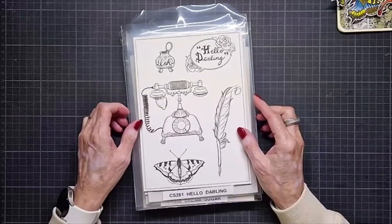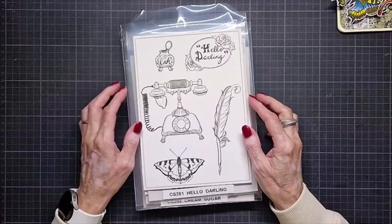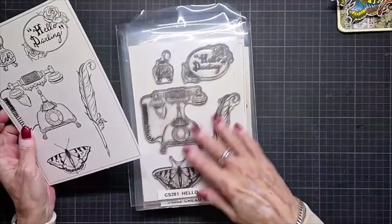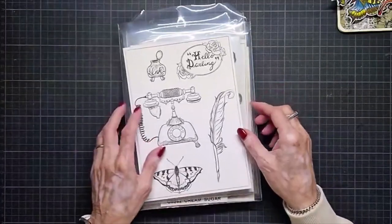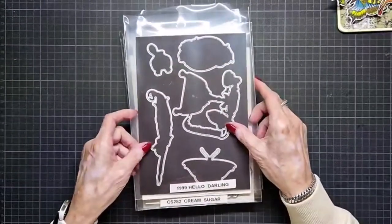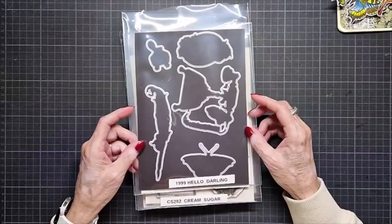It's CS281 Hello Darling. These are the stamps. And I have the same dies in the same pocket, so they are always together. The dies are 1999 Hello Darling.